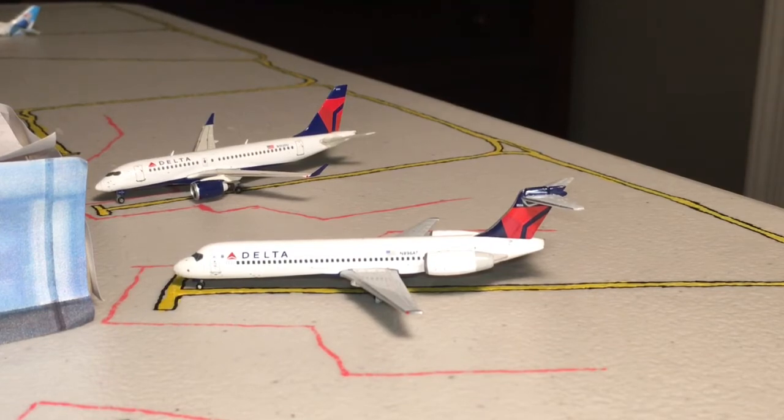The Delta 717 at the bottom is operating as Delta flight 1453, heading out to Atlanta. And later in the day, that A220 — which has arrived in from also Atlanta — is going to head out there as well, operating under flight number 1440. Both of these flights would most likely be operated on a 737, most likely a 900, in real life.